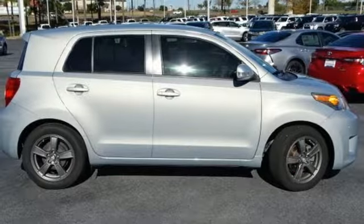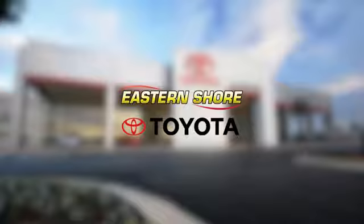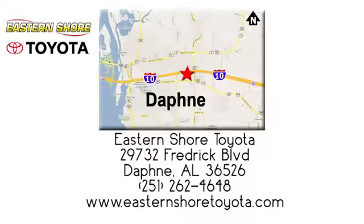Take a test drive in this 2013 XD today. Put your mind at ease when you purchase a new, used, or certified pre-owned vehicle from Eastern Shore Toyota. Call, click, or stop in today. We're located at 29732 Frederick Boulevard in Daphne.